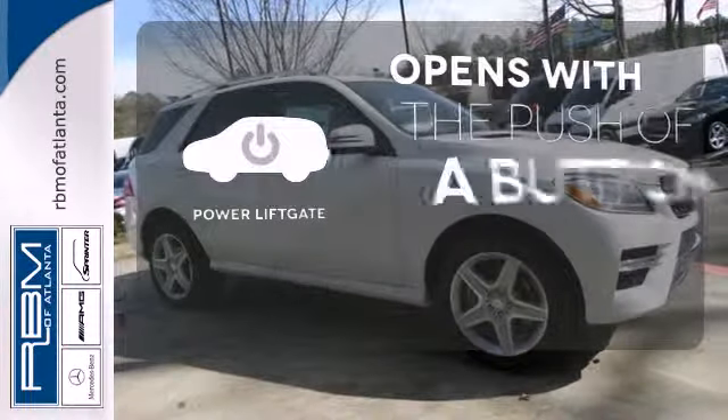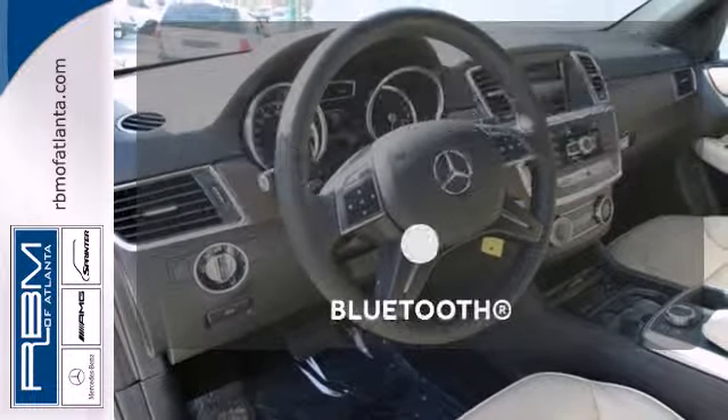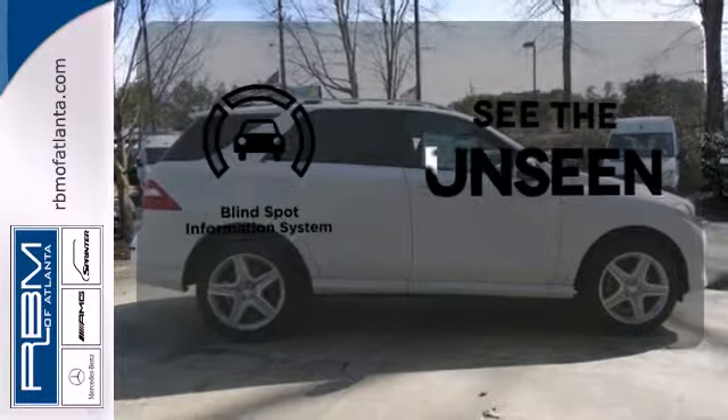The power liftgate offers automatic rear door operation with the push of a button. You don't have to put your life on hold when you have Bluetooth. Negotiating traffic has never been easier, thanks to the blind spot indicator.